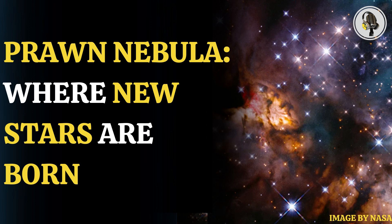NASA's Hubble Space Telescope has captured images of the Prawn Nebula, a massive stellar nursery. The nebula is 250 light years wide and is situated at a distance of 6,000 light years away from Earth.